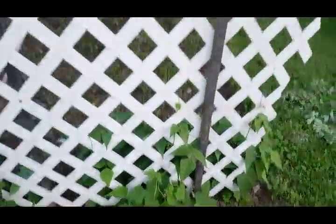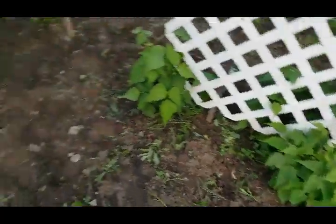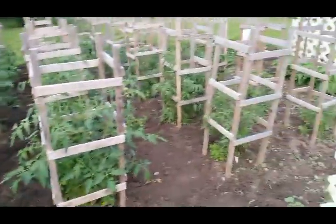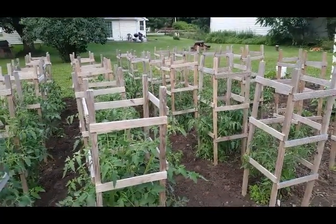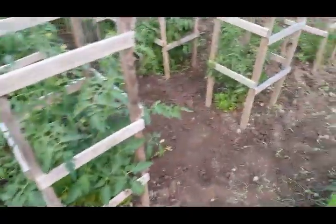And then I've got my cranberry beans from my trellis. They're kind of grown. And I've got 24 beautiful tomato plants.